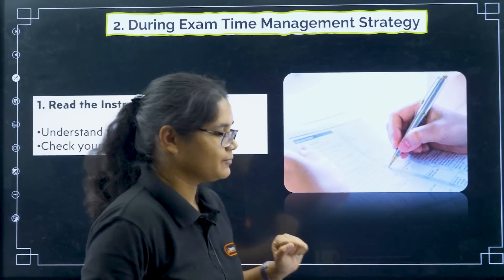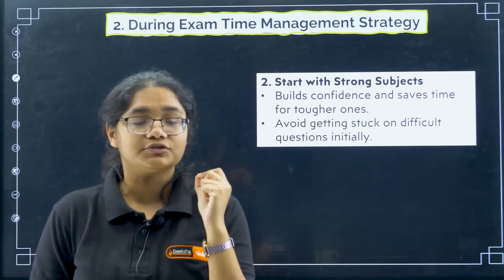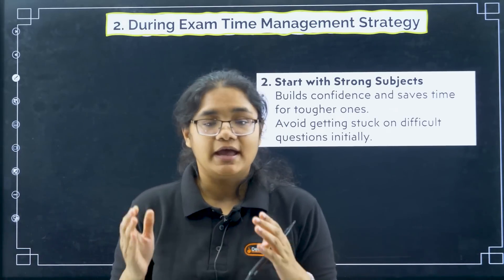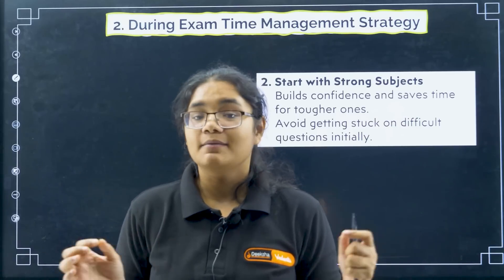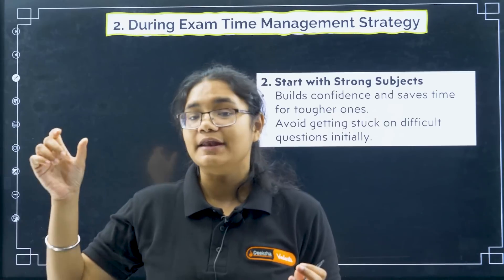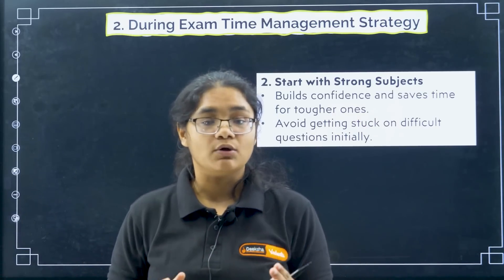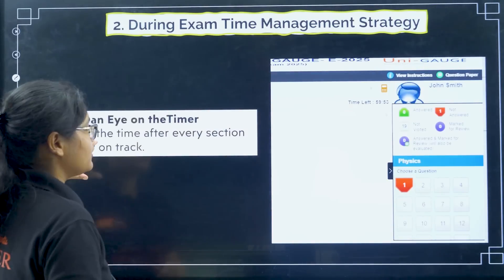Start with the strong subject. Among physics, chemistry, and maths, whichever subject you find easiest or have prepared the most, take that subject first. Many students think they should take the difficult subject first and manage easy subjects later, but if you do so, you may spend too much time on difficult questions and miss easy scoring questions. Starting with the easiest section will boost your confidence and save your time.